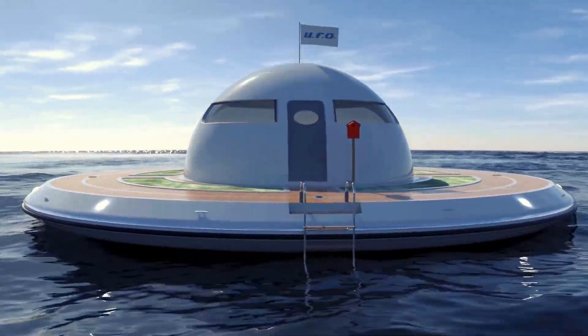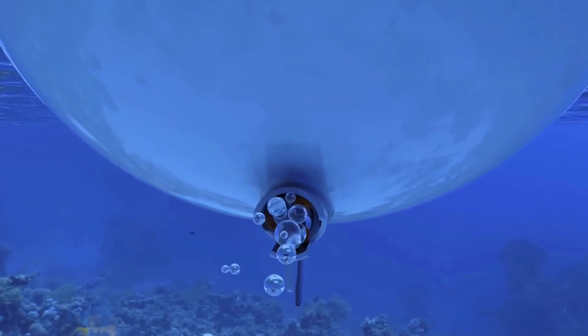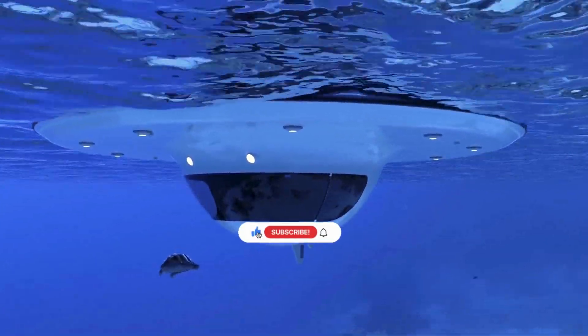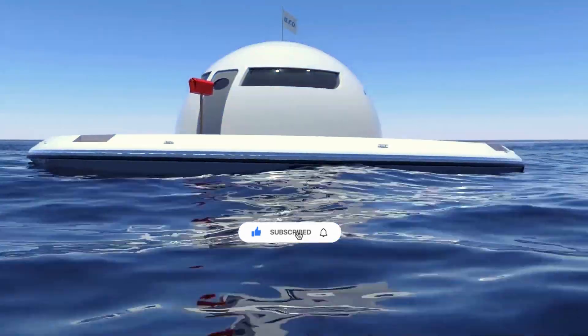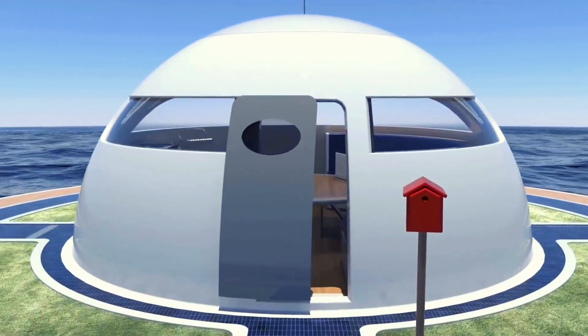Today, we're diving into the top 10 groundbreaking tech innovations by Lazzarini Design. Known for their bold and imaginative concepts, Lazzarini Design is pushing the boundaries of what's possible. Let's get started!